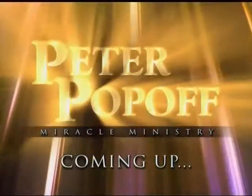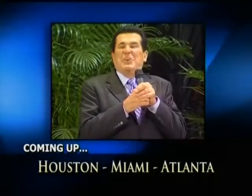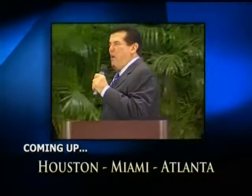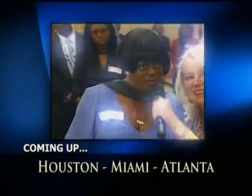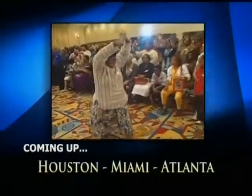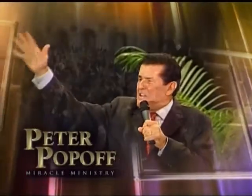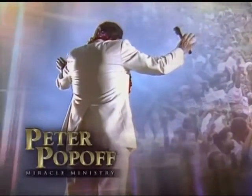Coming up on today's telecast: you may think you're at the end, but when you think you're at the end, God's already spoken to somebody and told them to sow something into your life. God has used Reverend Peter Popoff throughout his entire life and ministry to bring miraculous deliverance to hundreds of thousands of people around the world.